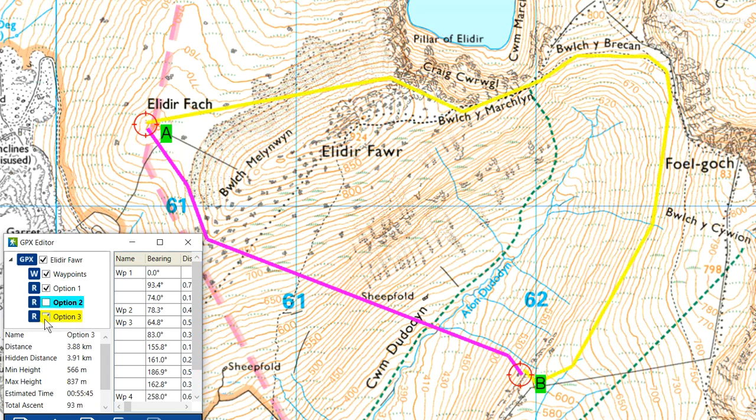It might be that there's a better longer way round. What about contouring around the back without going over the summit, then contouring along without gaining more height? The statistics for that: 3.9 kilometres — about a kilometre longer — 93 metres of ascent, and that takes 55 minutes. So regardless of the three options, according to Naismith for walking, the fastest line is the direct down and up.